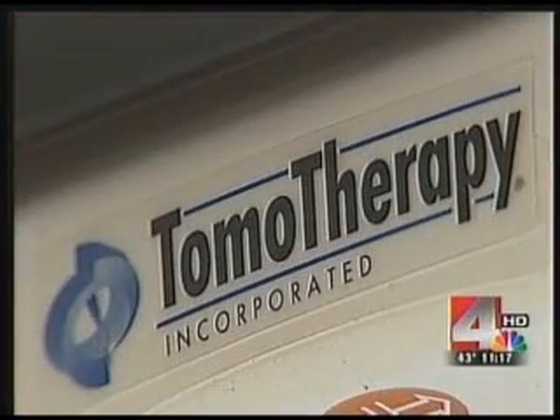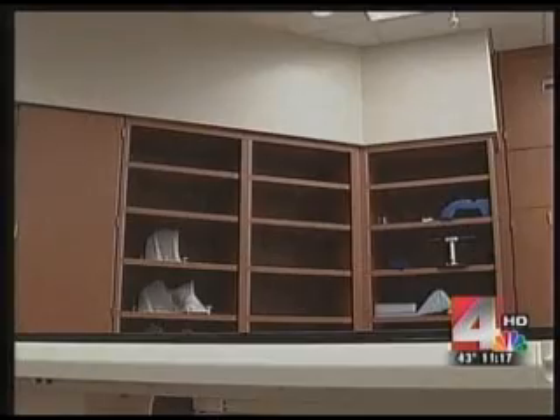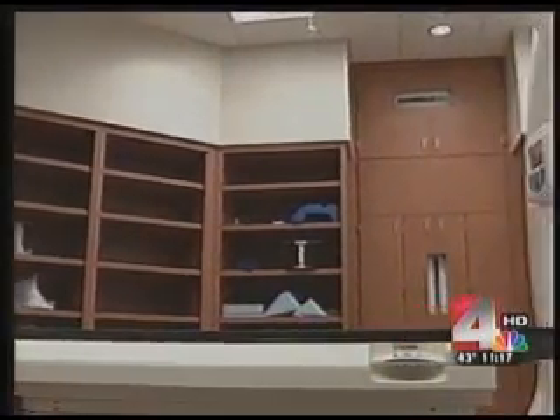Tomo therapy can be used to treat a wide range of cancers including brain, colon, and prostate. Anna Jackson, NBC4.